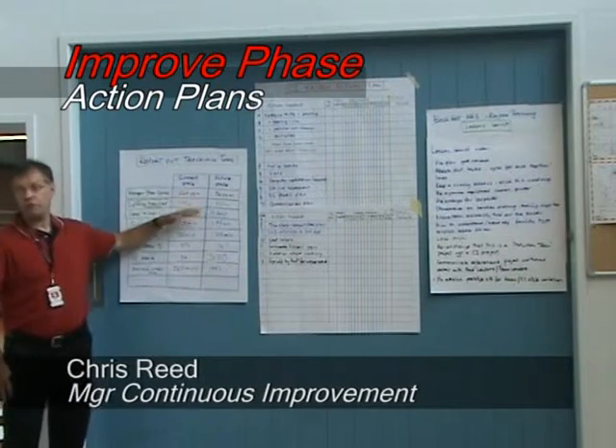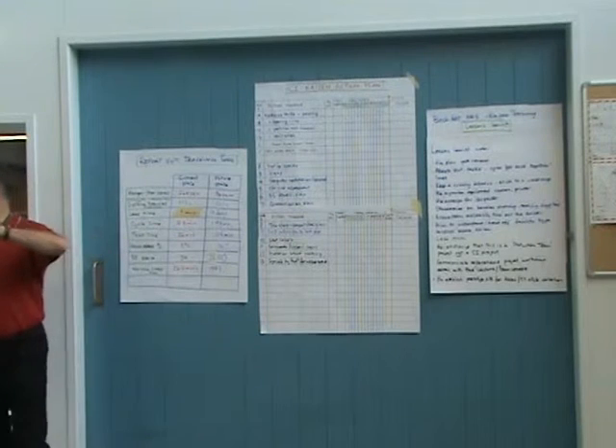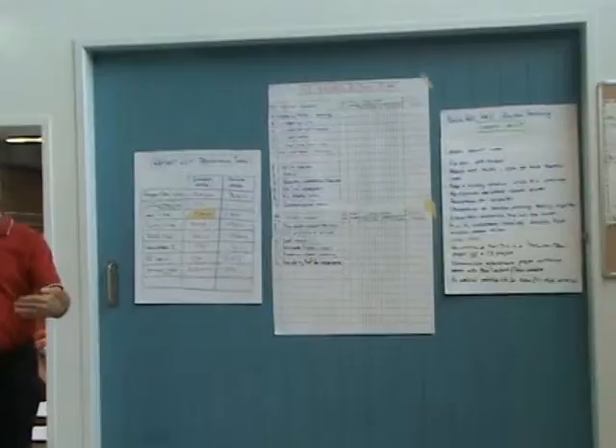The conclusion is that we feel, in terms of the metrics, we've satisfied the two customer objectives. We've learnt a lot in terms of how to address this sort of thing, and every time you do one of these exercises you can actually do it faster.